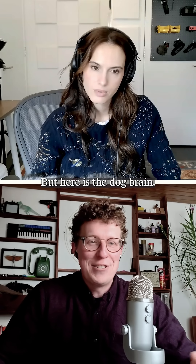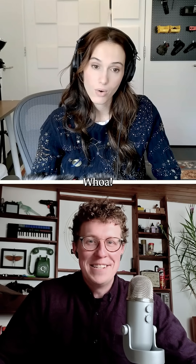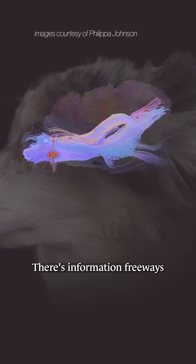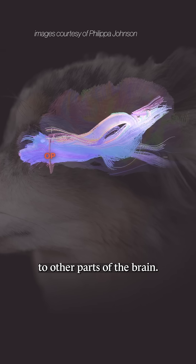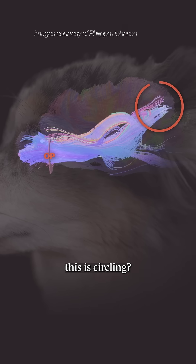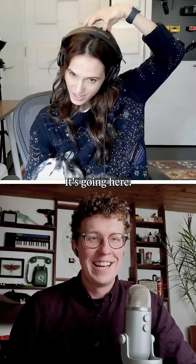But here is the dog brain. There are information freeways running from the nose to other parts of the brain. Can you guess what this is circling? It's going here. Yeah, what is there? Do you know?